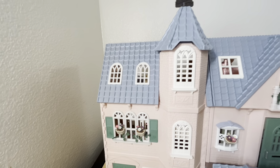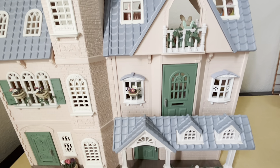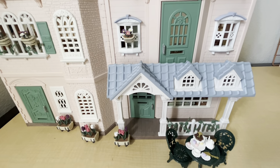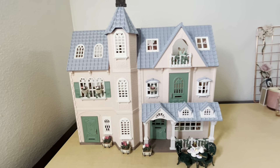I also added a little tea set down at the bottom front porch. That was it for this video — I hope you guys enjoyed it, and I will talk to you in my next one!